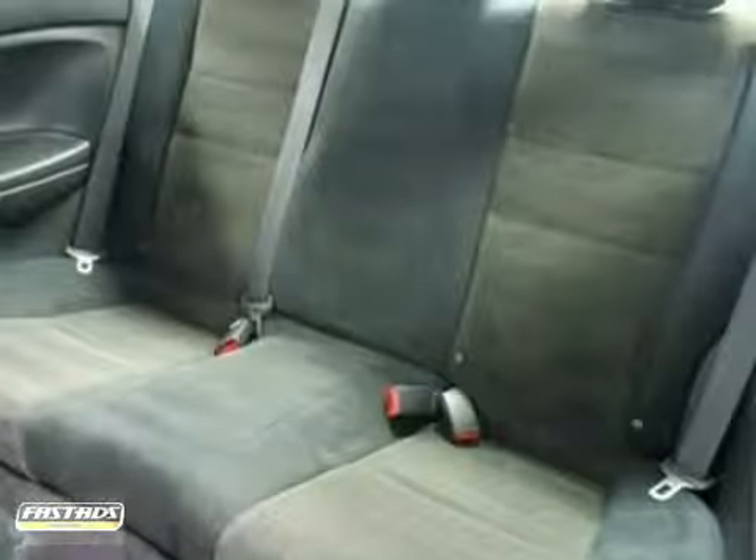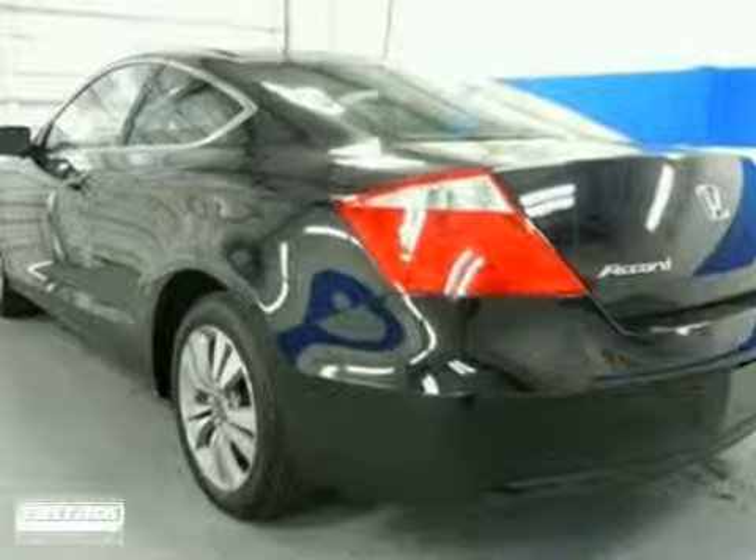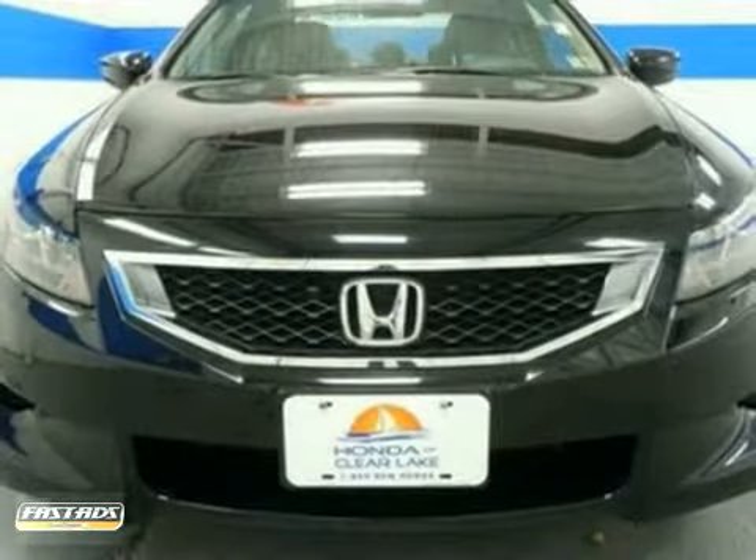There's no car in its class safer than the Accord Coupe, with its stellar government crash test scores and an unbelievable array of high-tech safety features.